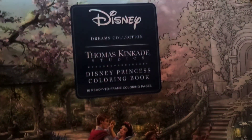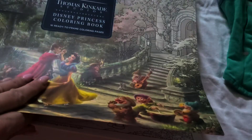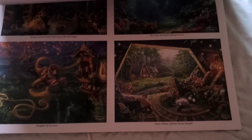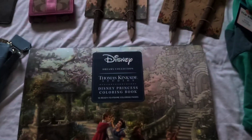I got this coloring book — it's Disney Thomas Kinkade. This was on Barnes and Noble's. It's pretty, I'd say more probably for teenagers or adults. But I love that they give you little ideas for the coloring scheme. Really, really nice size as well.